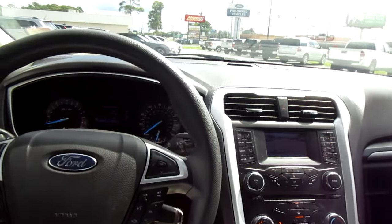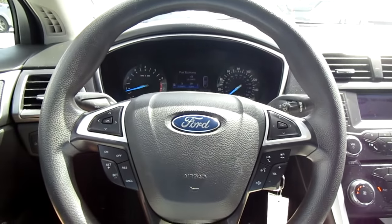If you're in the market for a pre-owned Ford Fusion, come down to King's Colonial Ford and take this one for a test drive. Thank you for watching.